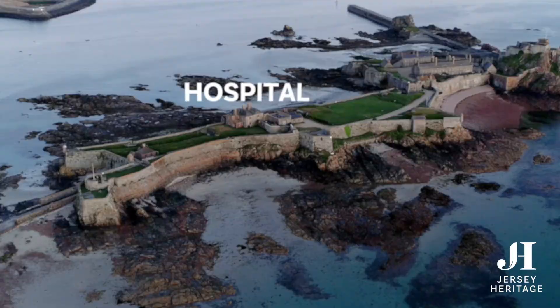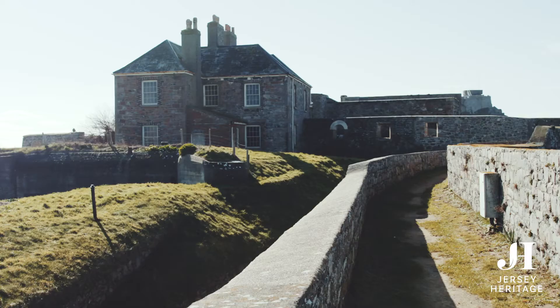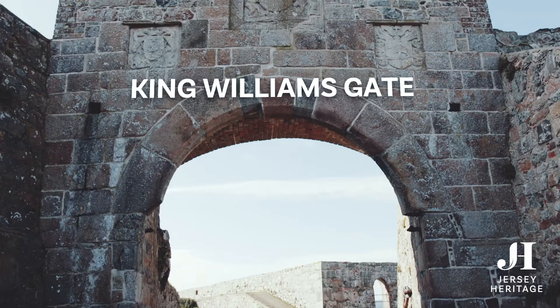A wall was built to give it protection. The hospital, built in the early 1800s, was a truly modern building, bringing huge improvements in medical care to the growing number of troops at the castle, along with their wives and children.